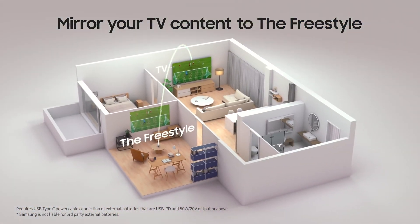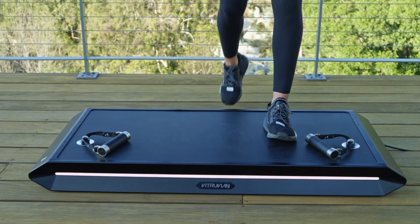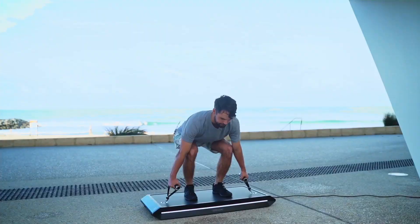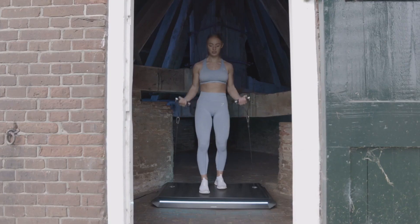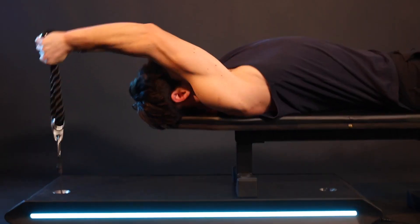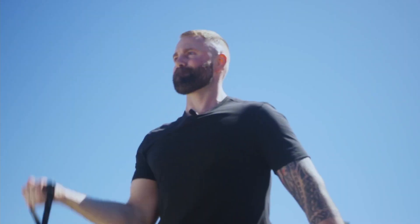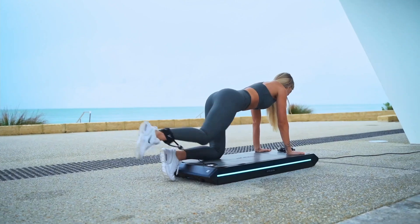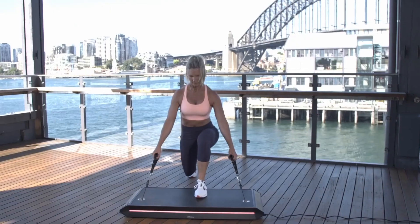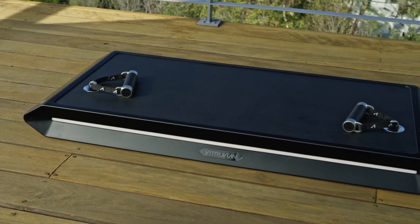Vitruvian Trainer Plus: The Vitruvian Trainer Plus is designed to change the way you lift weights at home. The machine eliminates the need for traditional weight stacks. It uses a unique algorithm based on your profile to load the correct amount of weight for every rep that you do. It can load from 0 lbs to 440 lbs, or 0 kg to 200 kg of weight.